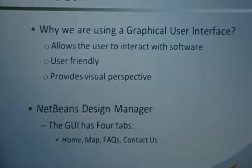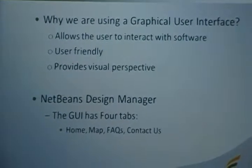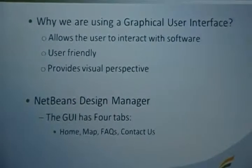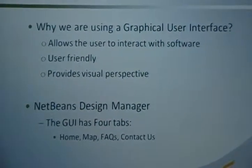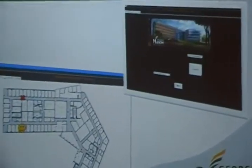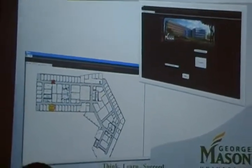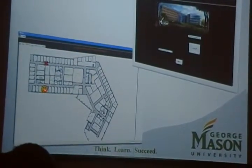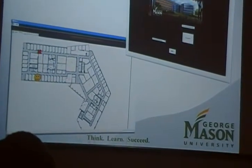The GUI allows the user to interact with the software. It's user-friendly and provides a visual perspective. We used NetBeans Design Manager to design our interface. It has four tabs: the home tab, map, FAQ, and contact us. Here are the snapshots of the GUI — the home tab with the locate button, the map showing the destination and the client's current position, and the receptionist view.